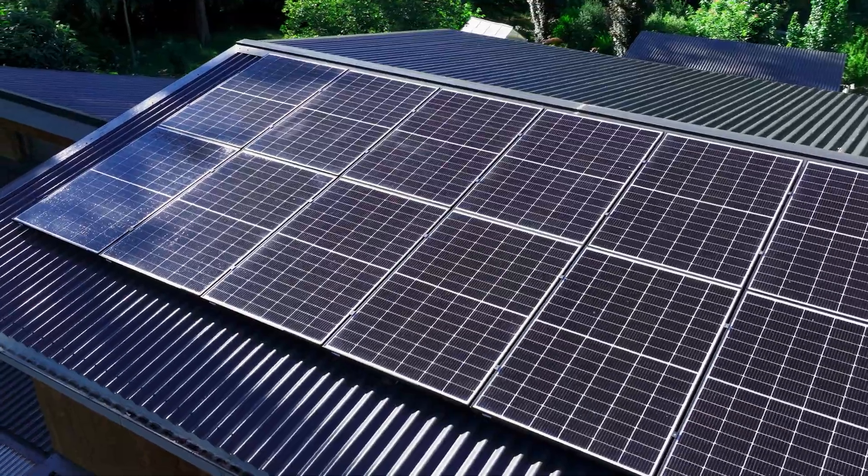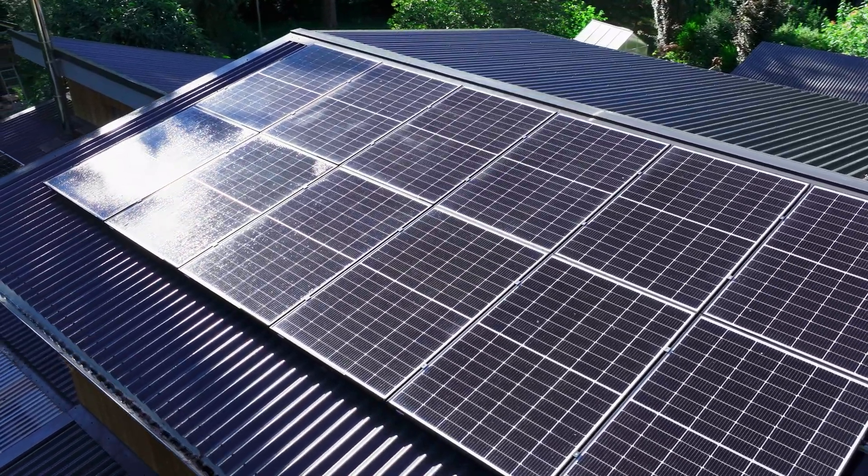We see that as a great opportunity for us to make more high quality Australian made solar panels, and that's just got to be good for everyone.